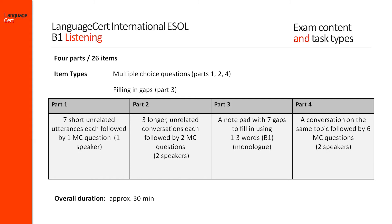In part 2, there is a task which asks candidates to identify a specific aspect of three conversations and answer two multiple choice questions on each.